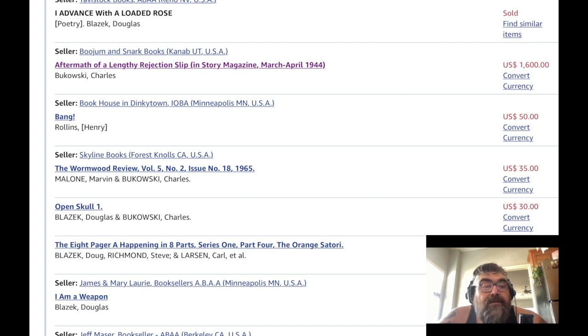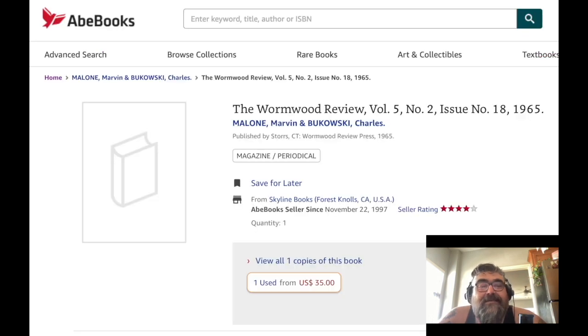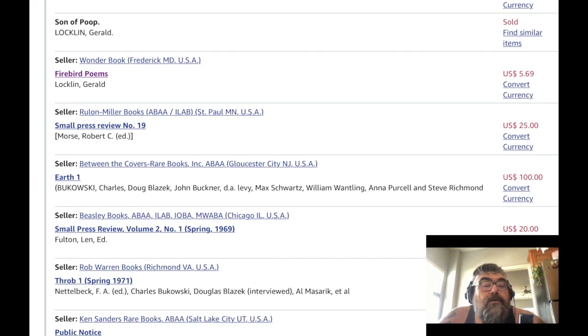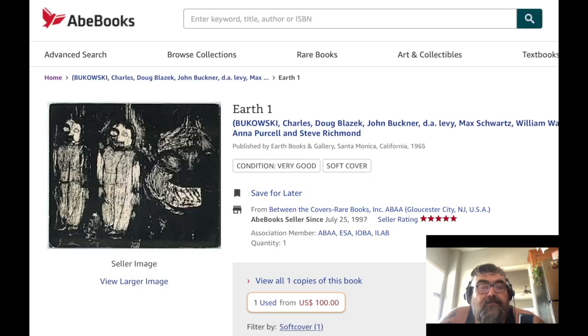Here's Wormwood Review, Volume 5, Number 2, Issue 18 — the way they numbered their stuff is so ridiculous. There's no picture, which sucks. This is an 'Earth One' issue featuring Bukowski, Blazik, Buckner, D.A. Levy, Schwartz, William Wantling, and Steve Richman. I think this is Steve Richman's press. That's pretty cool.